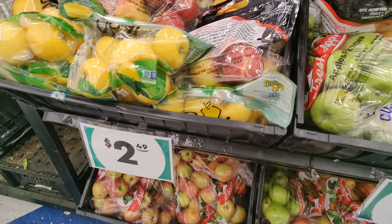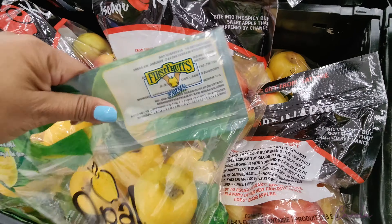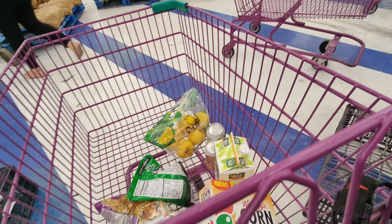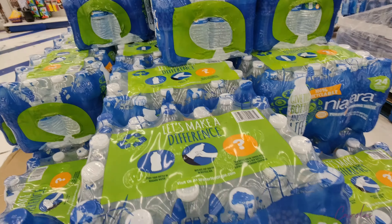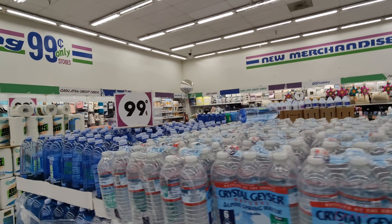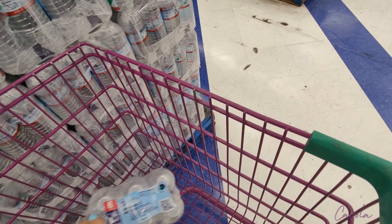Here at the fruit section I'm going to take some of these Opal apples because they look very interesting. I thought about the red ones but I'm going to try the Opal ones — they're $2.49, so that's a good deal. They also have three cases of water for $9, which is a good deal, but I usually drink filtered water so I'll just take this small bottle.